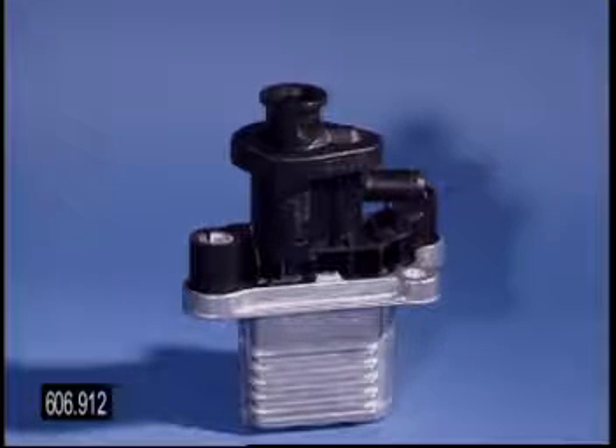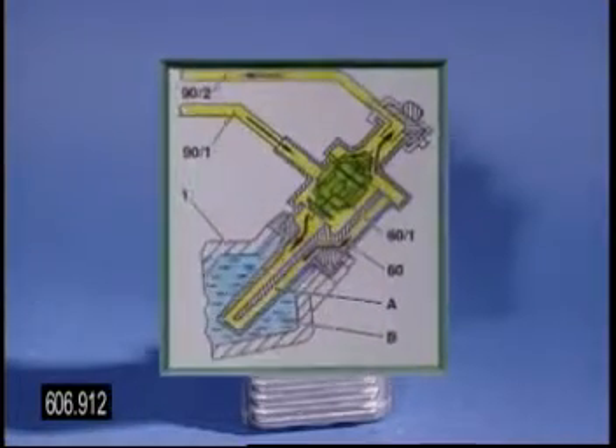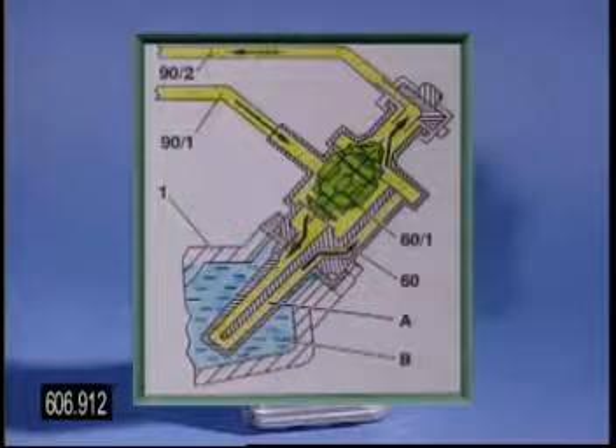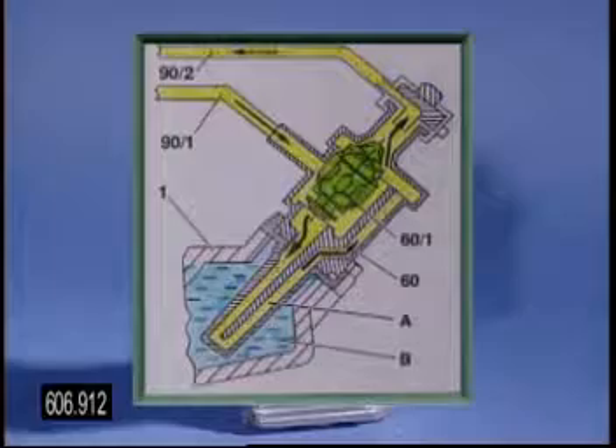The fuel heater used on the previous 606 diesel engine applies to the 96 model year diesel also. The operation remains the same, with the thermostat sensing the fuel temperature and regulating circulation through the heater. Full circulation takes place at temperatures below 18 degrees centigrade.